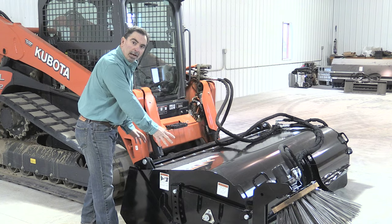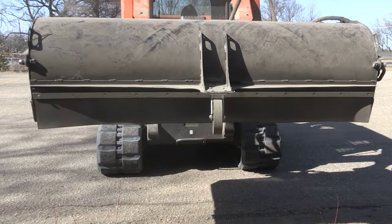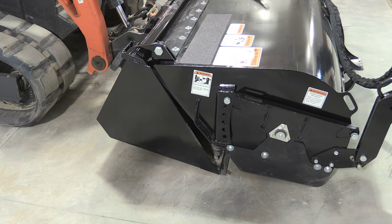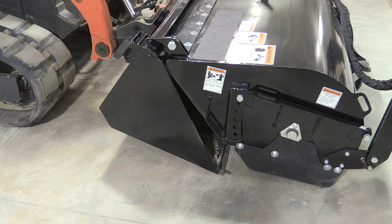When you're dumping the debris out of the bucket, it's simply lift the bucket up and tip it forward. This hood is actually hinged right here on a greasable hinge point and the material simply falls out.